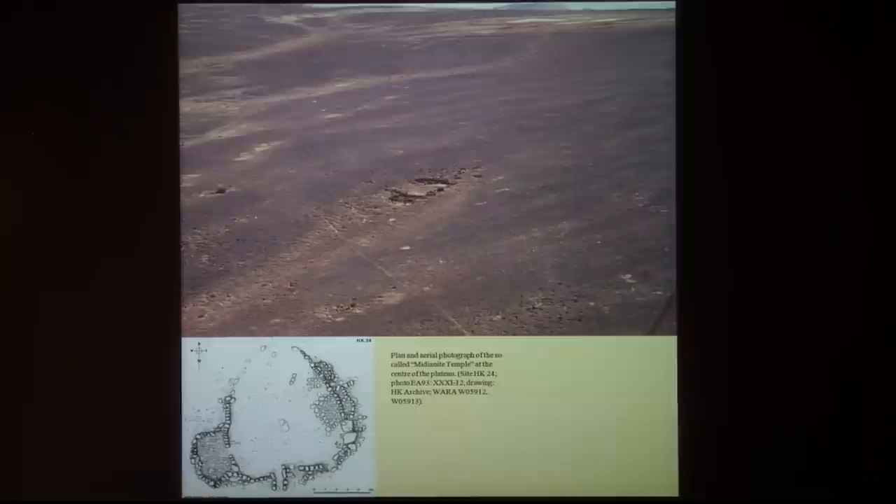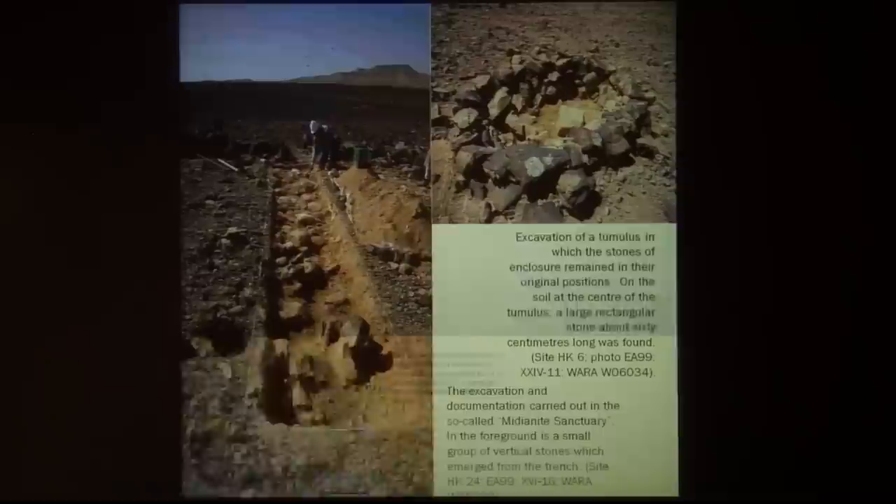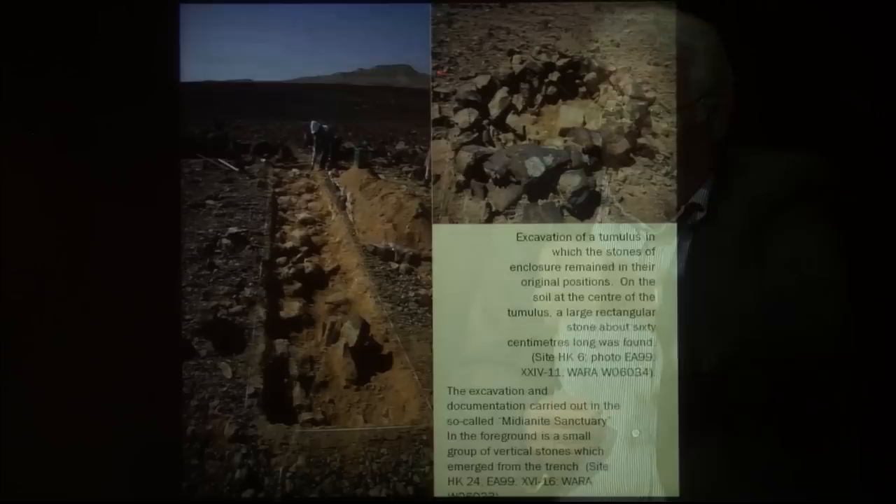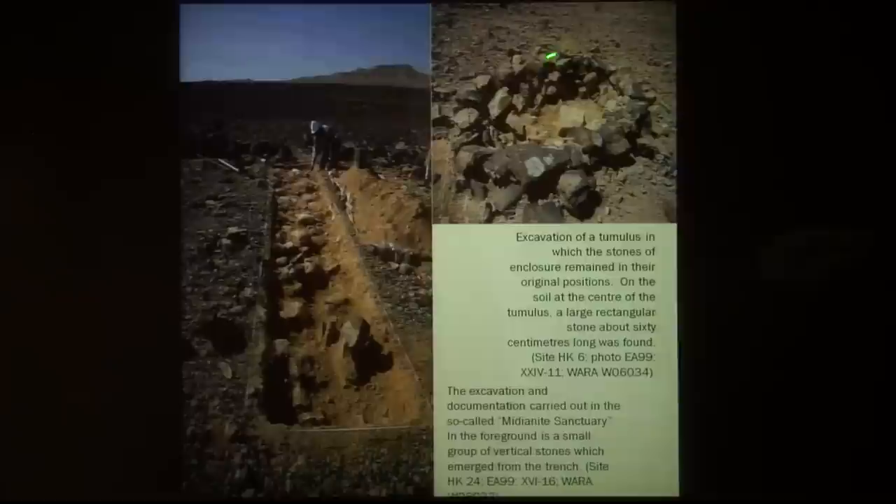The only structure on the plateau is a sort of little temple. There is a closed room, and here there was a pole so the surface was probably covered by skin or something. There is here a sort of platform looking east but also looking to the top of the mountain, and here the entrance. We excavated a trench on this temple — it is full of stones but there is an empty area, a hole excavated below the surface, and there are stones put vertical, hidden below the stepping surface of this sort of sanctuary.